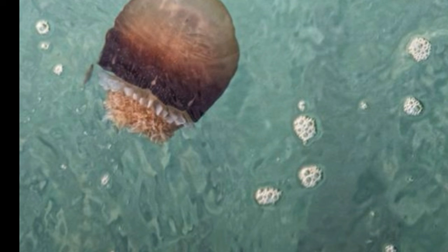To conclude with one more fact about the cannonball jellyfish: its scientific name, Stomolophus meleagris, means many-mouthed hunter.